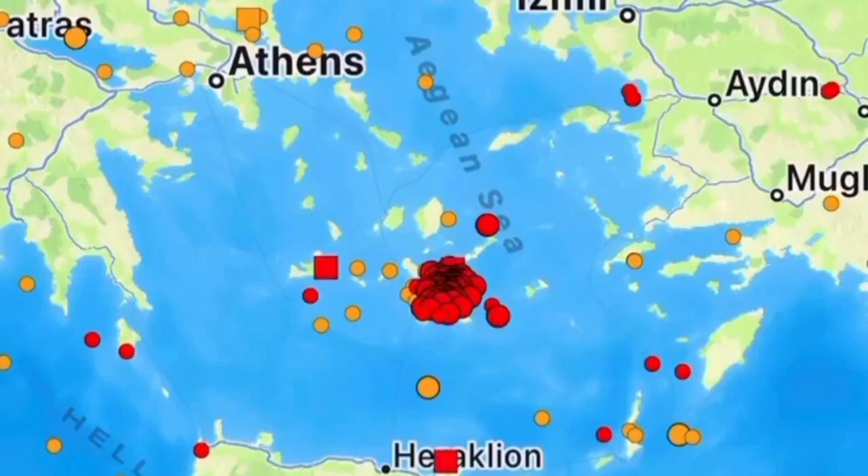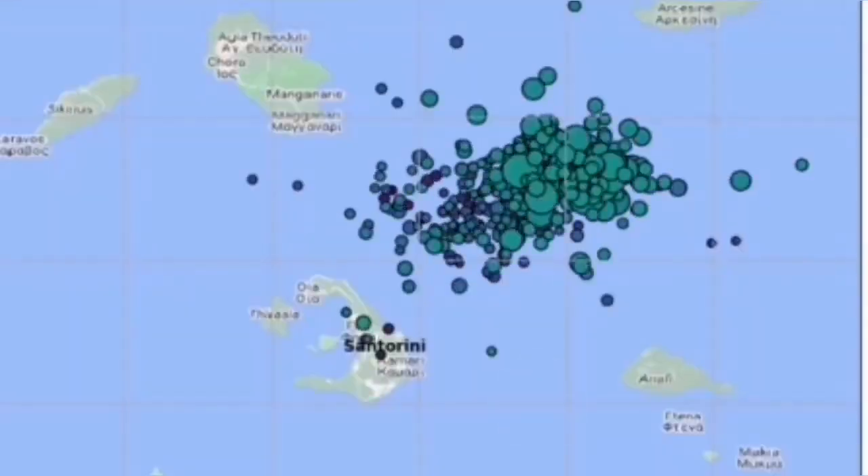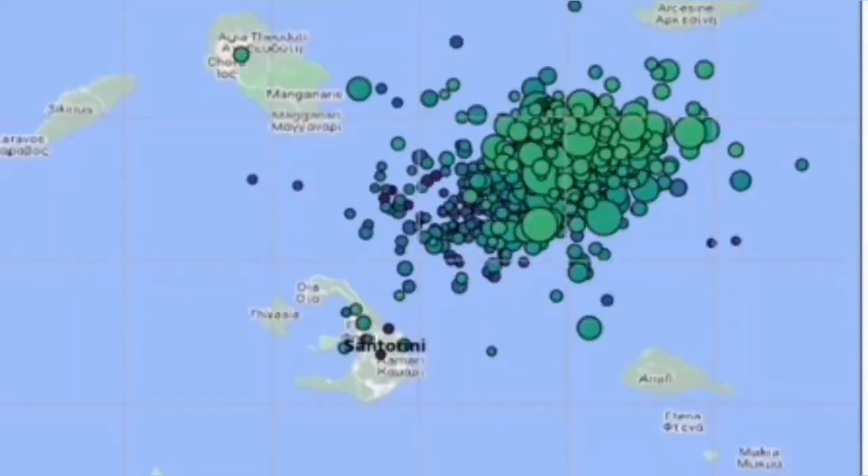The African plate is moving northward, and we have had earthquakes in this area. What is interesting is that these earthquakes are concentrated to the north of the well-known Santorini volcano, which erupted 4,000 years ago.